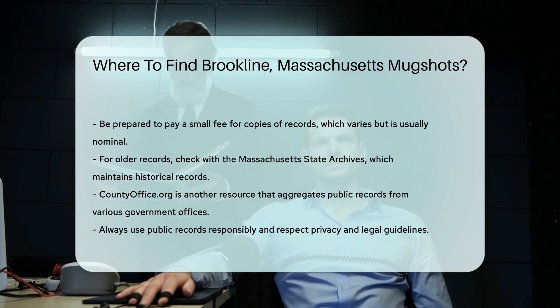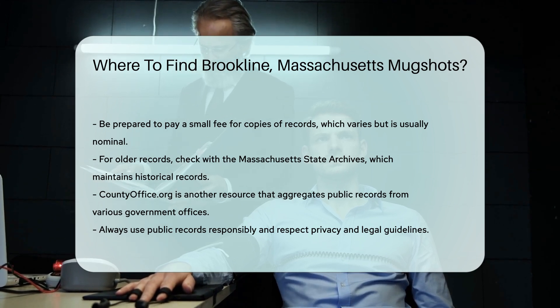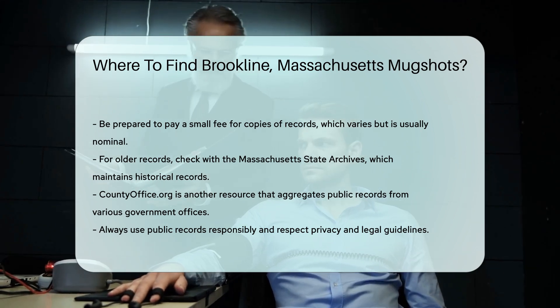Remember, accessing these records is your right, but always use the information responsibly. Public records are meant for transparency, not for misuse. Be respectful of privacy and legal guidelines.